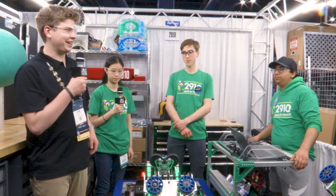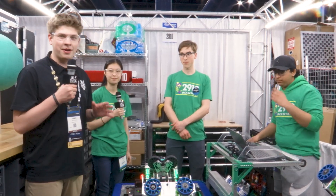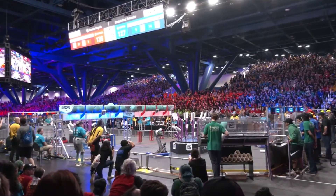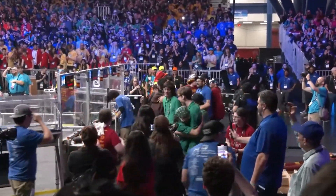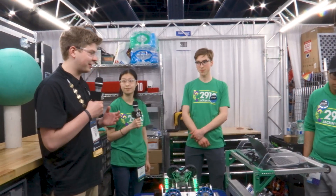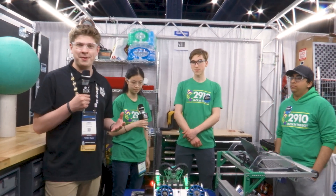Hello, Fun Nation. My name is James, checking in here with team number 2910, Jack and the Bot, here at the FIRST Championship. This robot is simply a marvel — there's so much to learn from. They've got Mark V, five swerve modules on this robot, and an incredible arm that they've perfected over the years. They won the Pacific Northwest District Championship, one of the top EPAs in the world.